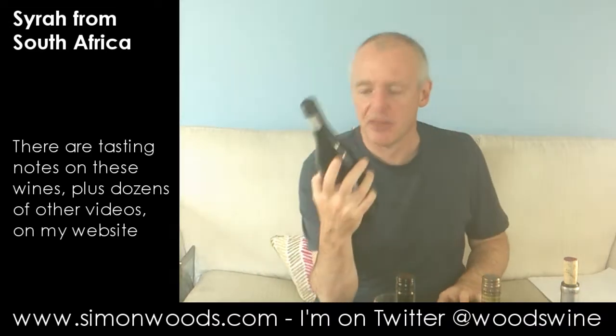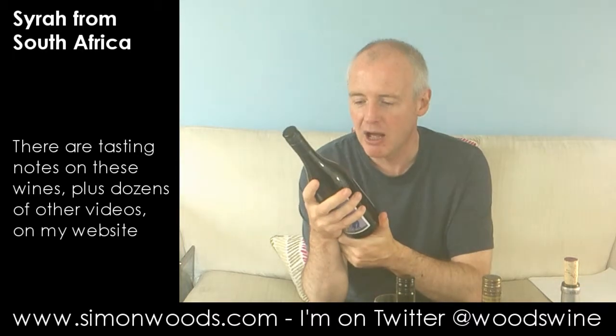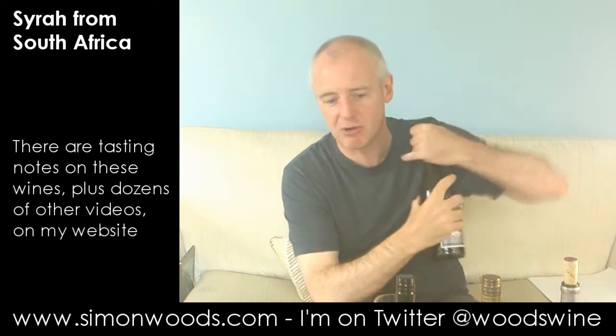First one is The Liberator and it's called The Francophile, so obviously French influence, and it's got a picture of a red, white and blue — or is it red, white and blue for France, or is it red, white and blue because the guy behind it is an Englishman? Anyway, this is The Liberator, The Francophile from Stellenbosch, 2012 vintage. Let's give this one a whirl.